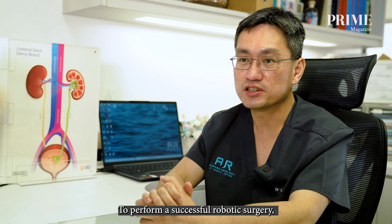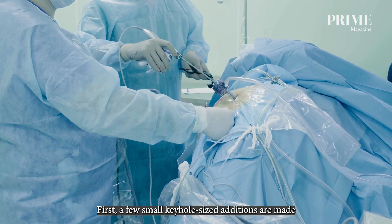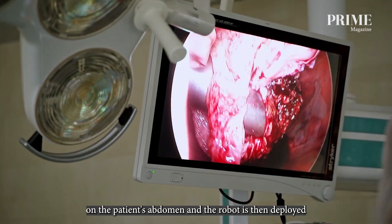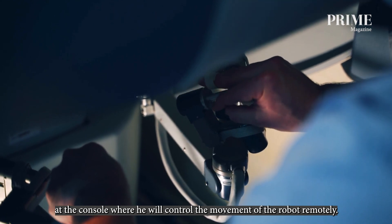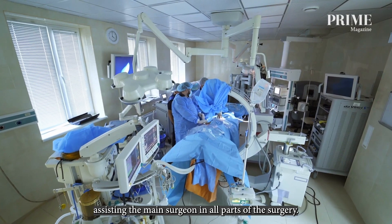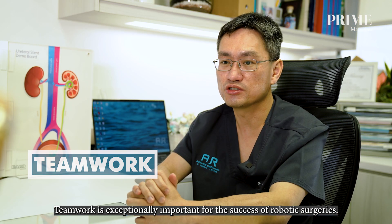To perform a successful robotic surgery, there must be at least two experienced robotic surgeons. A few small keyhole-sized incisions are made on the patient's abdomen, and the robot is then deployed and docked onto the patient. The main surgeon is seated at the console where he controls the movement of the robot remotely, while another surgeon remains scrubbed beside the patient, assisting with all parts of the surgery. Teamwork is exceptionally important for the success of robotic surgeries.